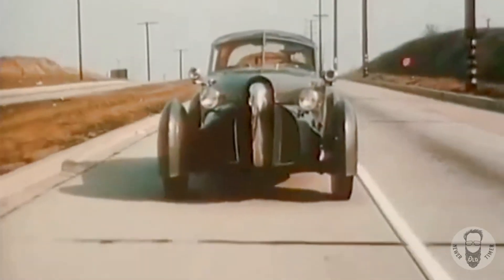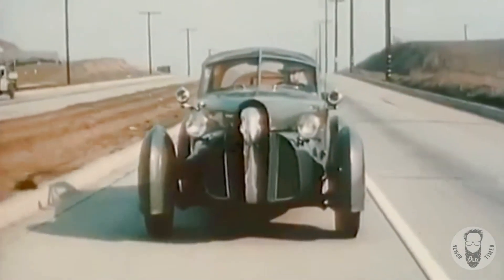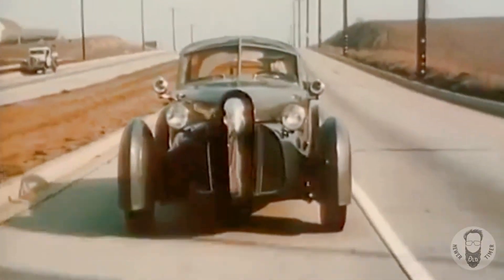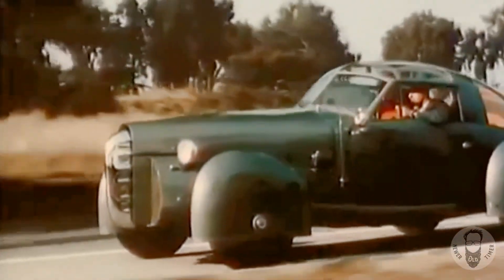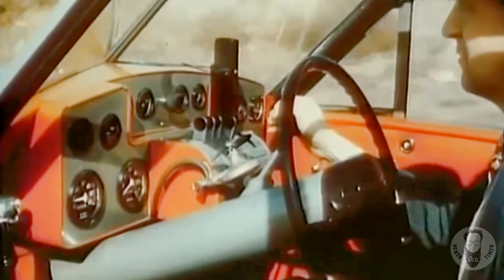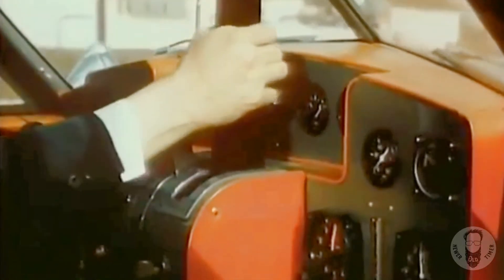Somewhat less spectacular is this sporty new creation of Gordon Burig of Pennsylvania, designer of the famous Cord. Front fenders of laminated fiberglass turn with the wheels, made of light magnesium. Body and removable top are of aluminum and plastic. In the cockpit — or rather the driver's compartment — Mr. Burig operates the controls, closely resembling those of a plane.